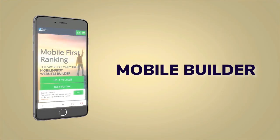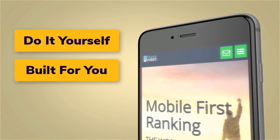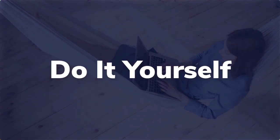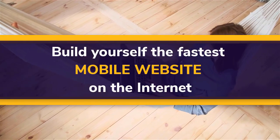Mobile builder: do it yourself, built for you, webmasters. Do it yourself — build yourself the fastest mobile website on the internet.